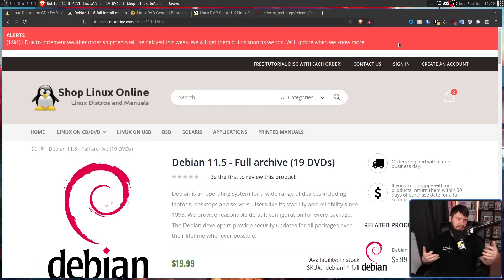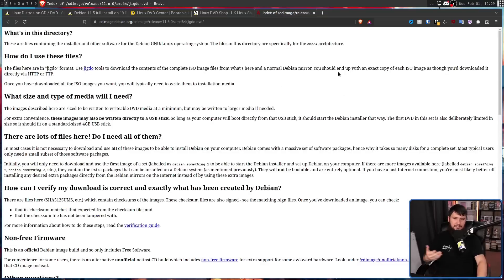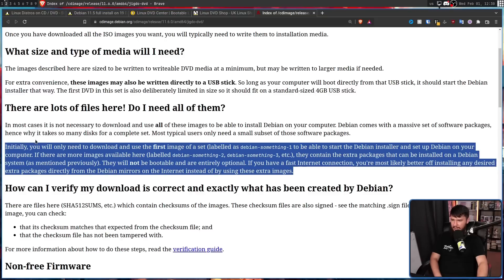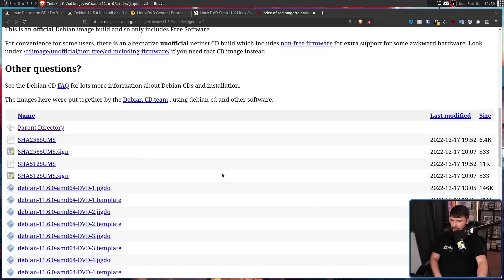How do they decide to split things up between the different DVDs? That's actually very simple, because Debian actually offers these DVD images. Looking at the directory: these are files containing the installer and other software for the Debian Linux operating system, specifically for the AMD64 architecture — there's also a 32-bit version. The files are in Jigdo format; use Jigdo tools to download the contents of the complete ISO image files from a normal Debian mirror, and you end up with an exact copy as though you downloaded it via HTTP or FTP.